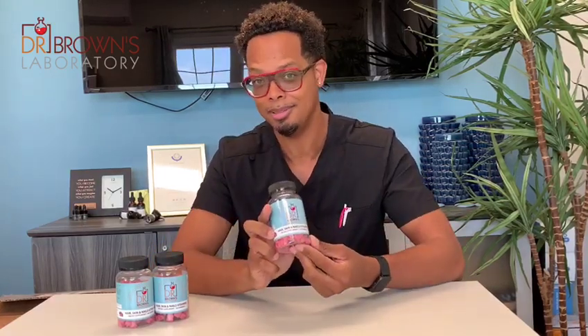Hi, I'm Dr. Brown from Dr. Brown's laboratory. Today I'm going to be speaking to you about our newest product that we're launching — my hair, nail, and skin multivitamin.